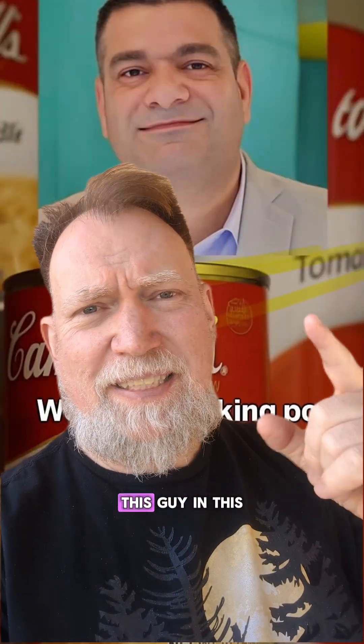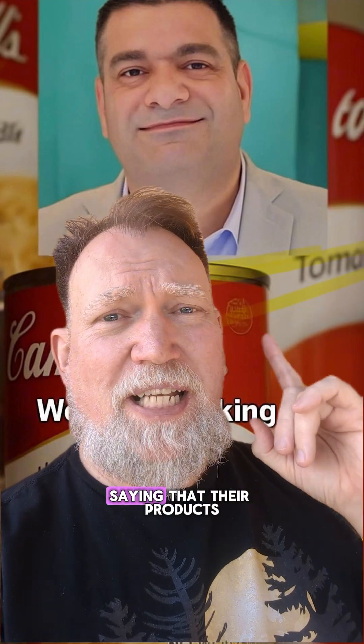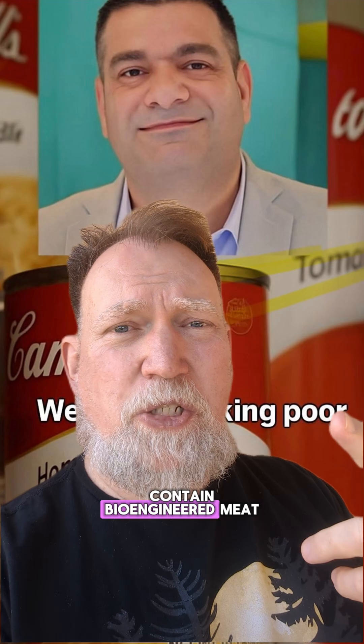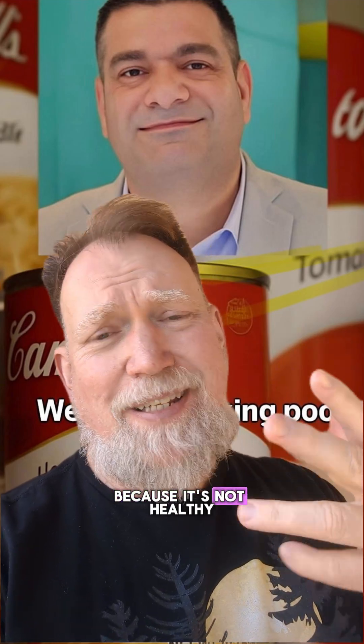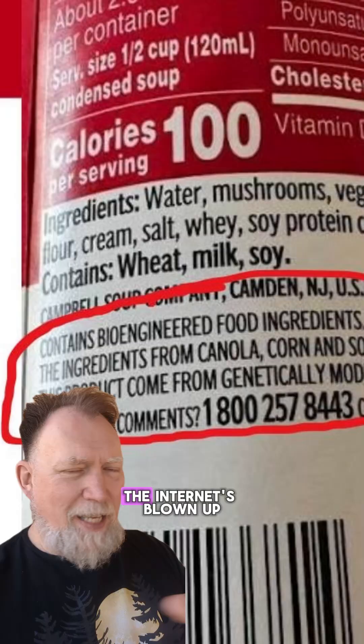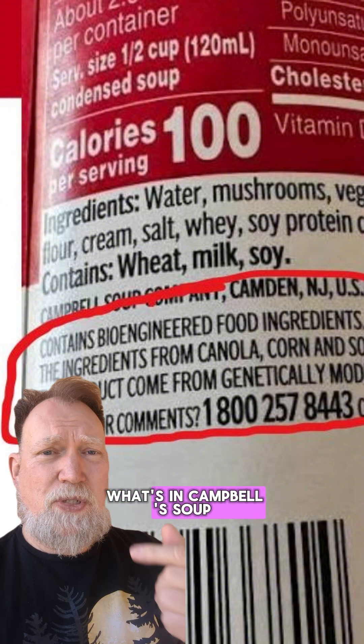So by now, you've probably seen this guy in this viral video — Campbell's Soup's VP, Martin Bally — where he's caught on camera saying that their products contain bioengineered meat and admitting that he doesn't even buy their soup anymore because it's not healthy and made for poor people. The internet's blown up and everybody's panicking about what's in Campbell's Soup.